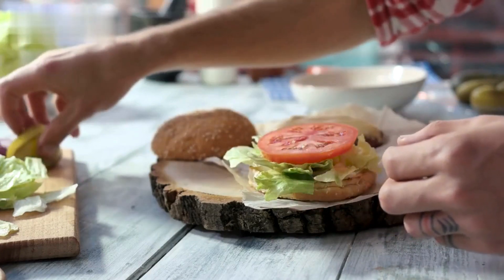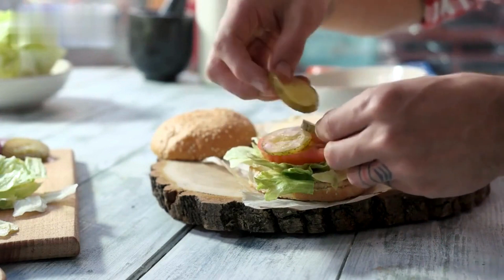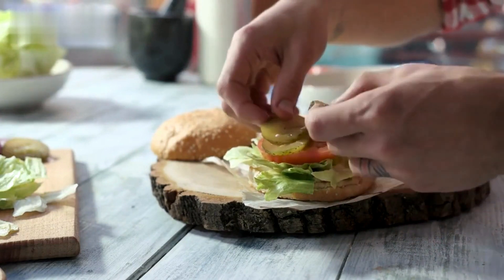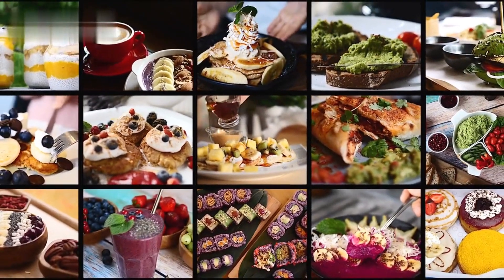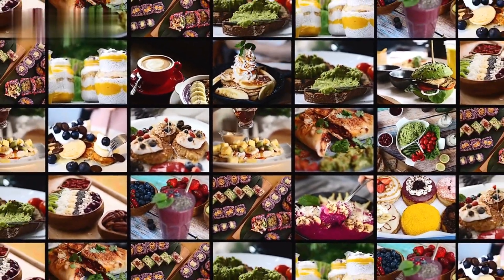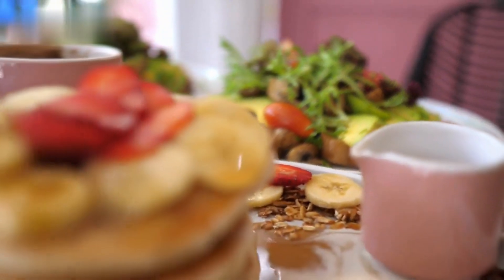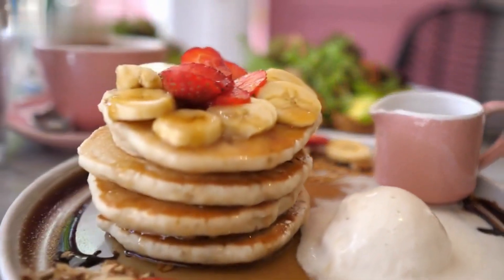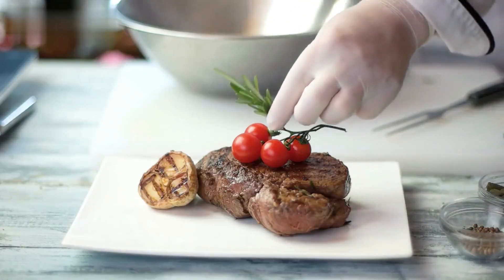Welcome back to our channel. In today's video, we have an exciting topic for all you busy professionals out there: simple and healthy lunch ideas. We know how challenging it can be to find time to prepare nutritious meals during a hectic workday. But fear not — we've got you covered with 5 delicious and quick lunch options that will keep you fueled and focused throughout the day. Let's jump right in.